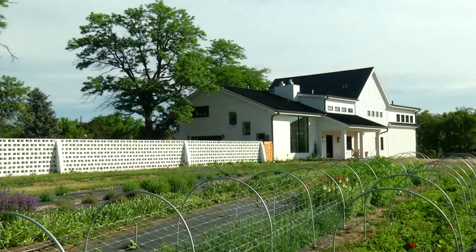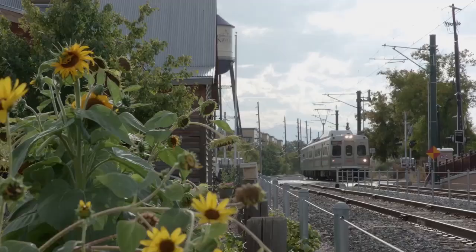Their new adventure is next level — taking viewers nationwide on a renovation ride, showcasing Arvada along the way.